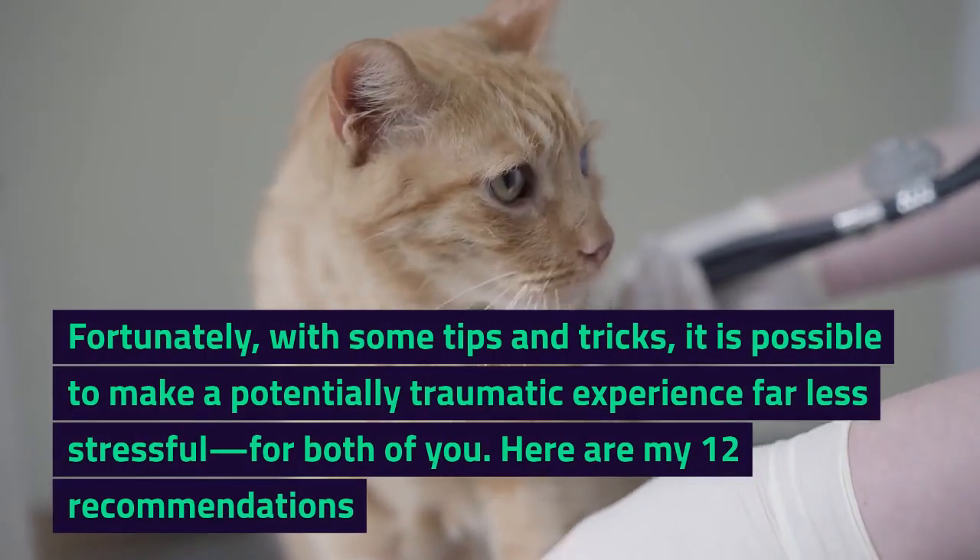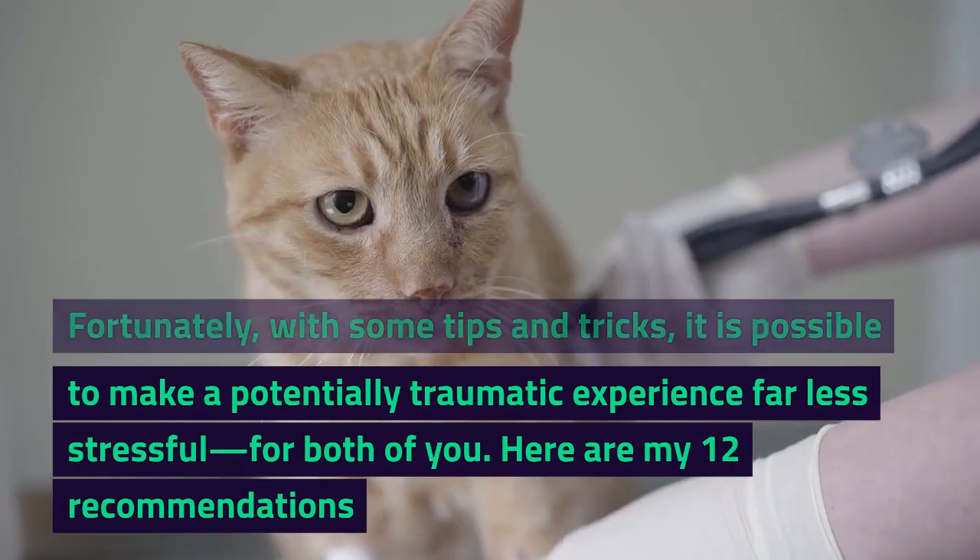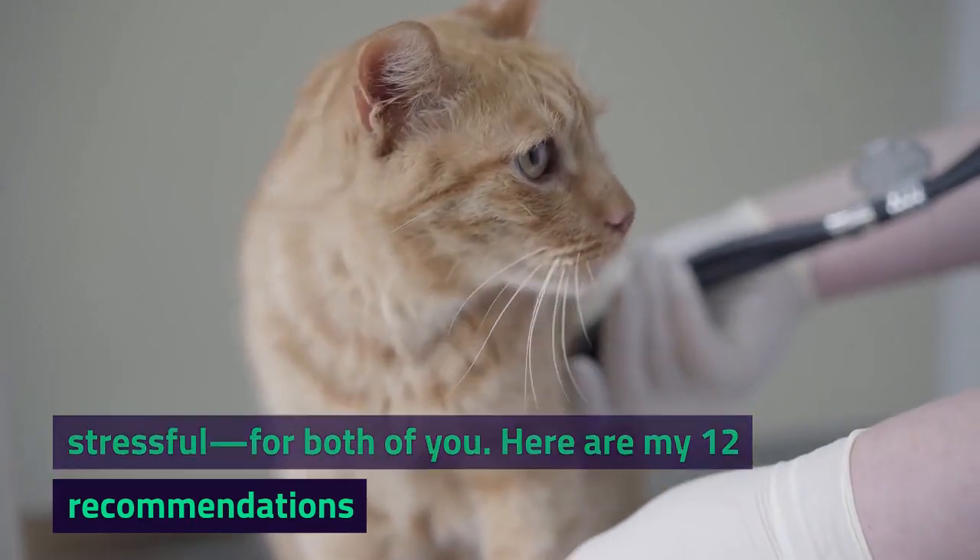Fortunately, with some tips and tricks, it is possible to make a potentially traumatic experience far less stressful for both of you. Here are my 12 recommendations.